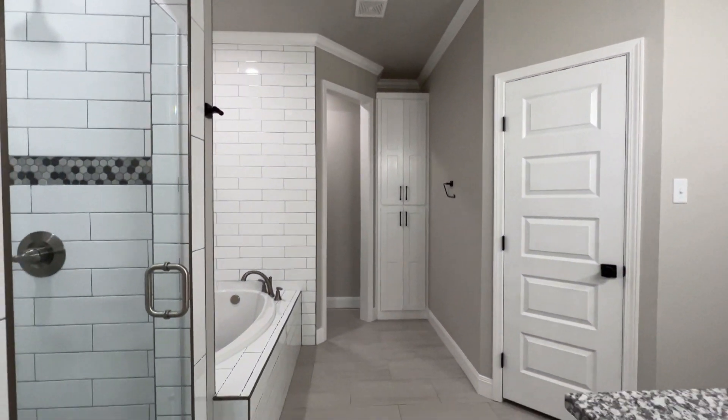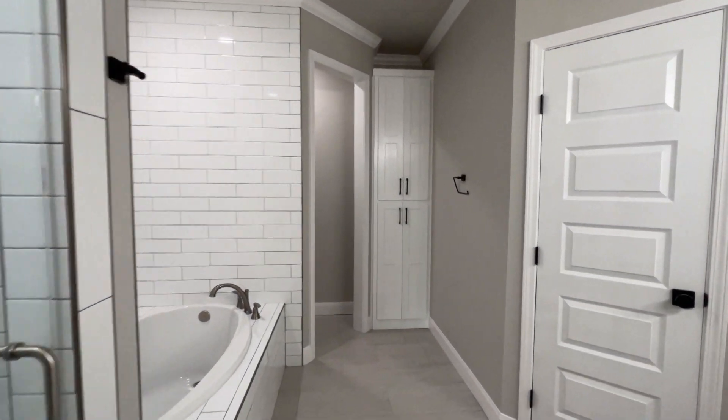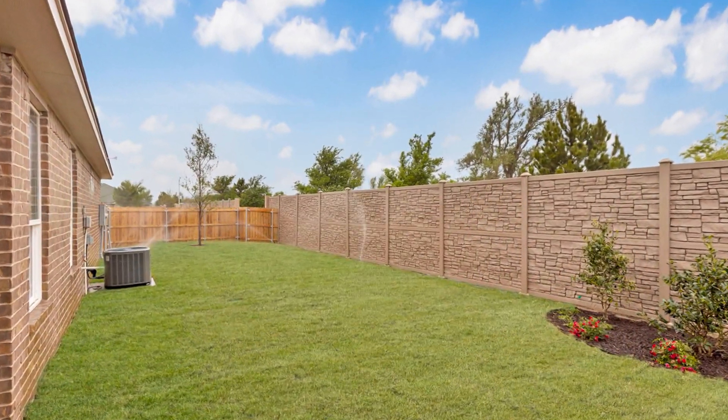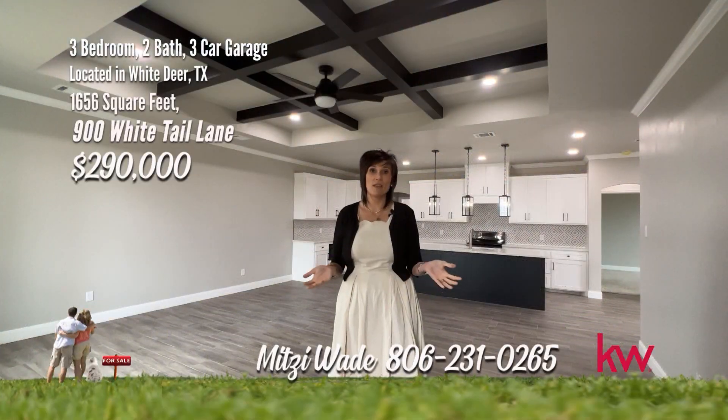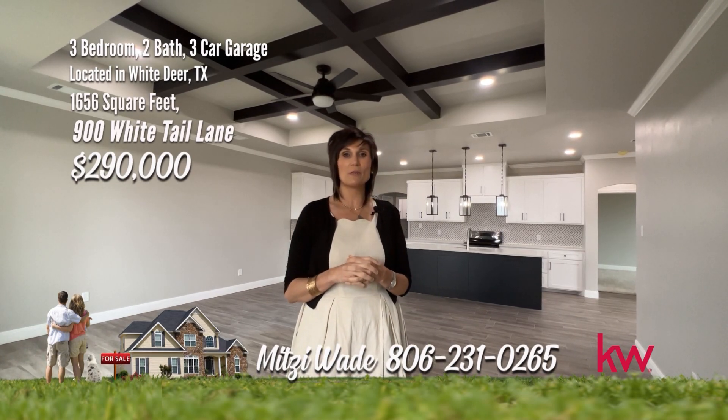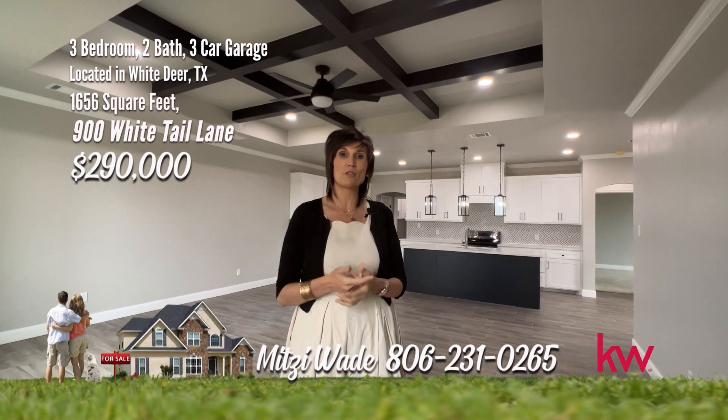Plus, look at this beautiful backyard with a covered patio. So what do you think of this great new construction home? Give me a call, 231-0265, and let me make your dreams a reality.